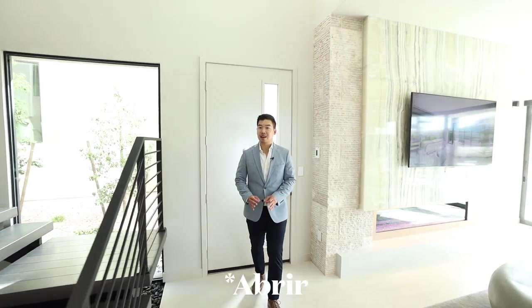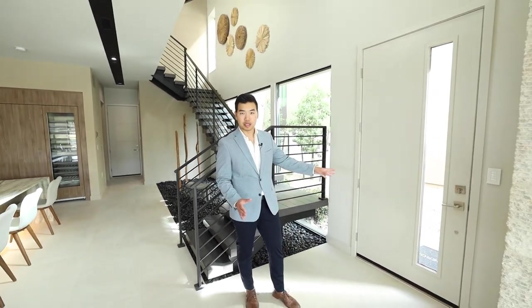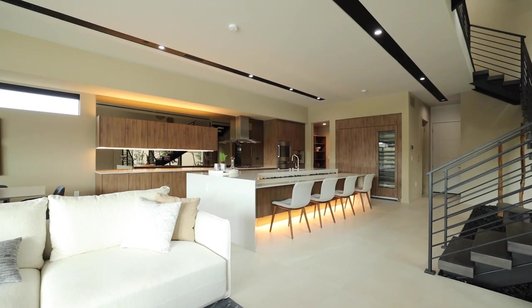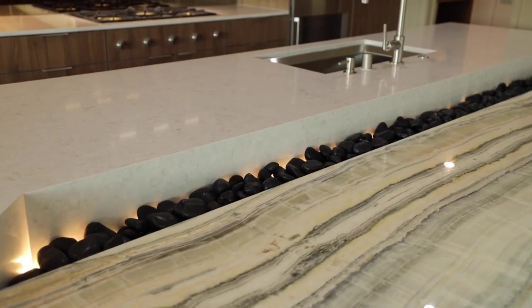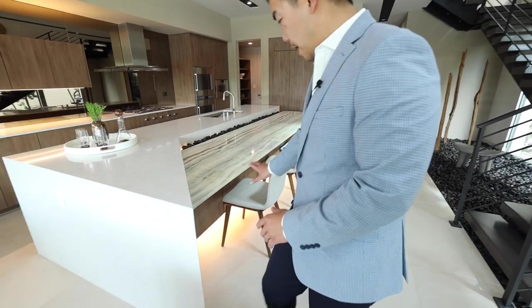We're here inside the Abrir model. All of these homes have side entrances to get into the house, so this is your main entrance. As soon as you walk in, the first thing I notice is how open it is — everything is wide open and well connected. I love the multi-layer island that they have incorporating onyx with quartz, under lighting, and even some wood panel in the back.